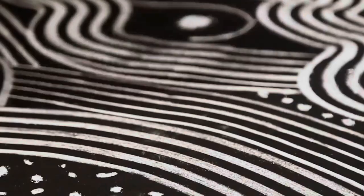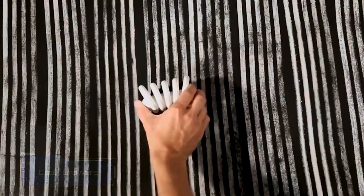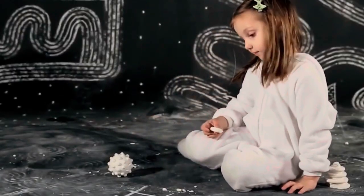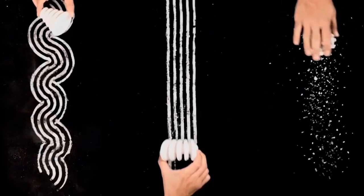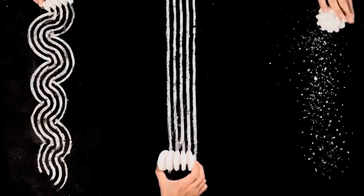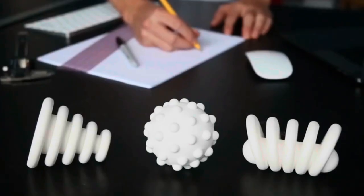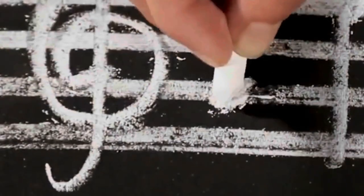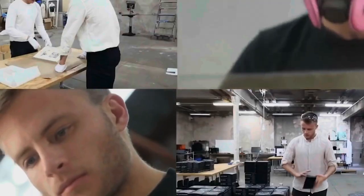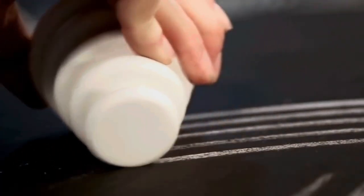Chalk drawers are all about having fun while drawing cool stuff on sidewalks or blackboards using chalk. It's a simple and exciting way to get creative. Nicholas Bentall came up with three special chalk toys that make drawing even more awesome. One of them makes dots, another draws circles, and the third one is great for making super straight lines. These chalks aren't just for fun — even music teachers can use them to show notes on a board way better. Each of these cool chalk toys costs $16.